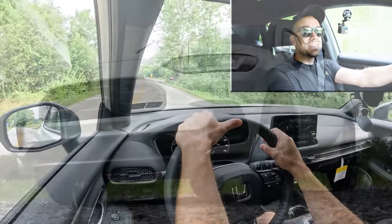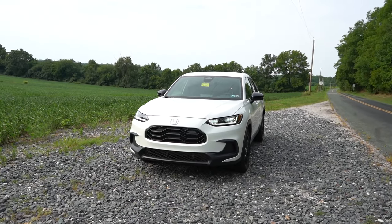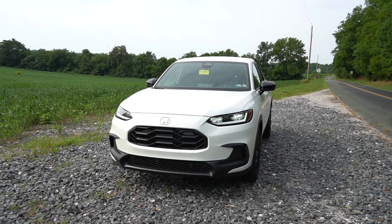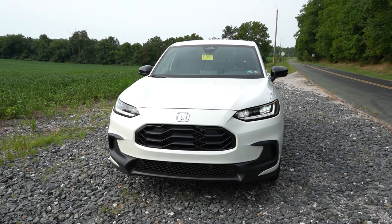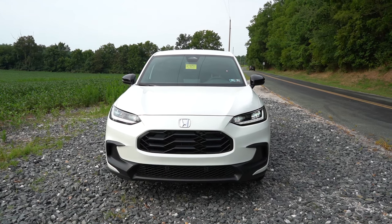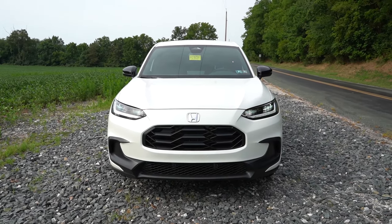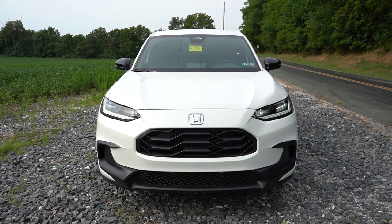Here she is — the new 2025 Honda HRV finished in Platinum White Pearl. Taking a look at the VIN, the first character is the number 3, indicating that the HRV is built and assembled in Mexico. Starting up front, LED headlights come standard on all trim levels across the board, with LED daytime running lights and automatic high beams for all trim levels. If it senses a vehicle coming in the opposite direction, it will automatically dim to low beams and return to high beams when that vehicle is gone.